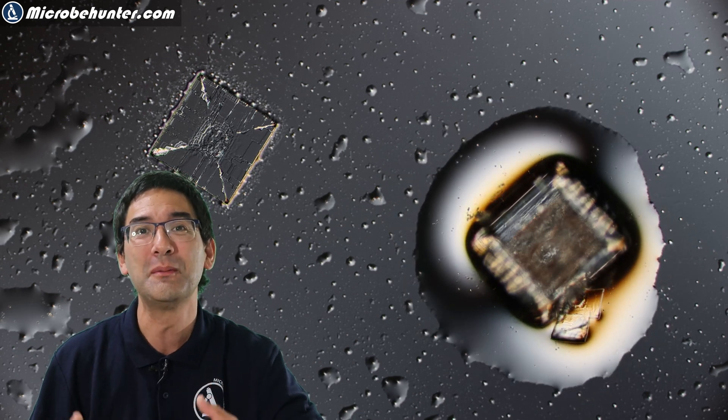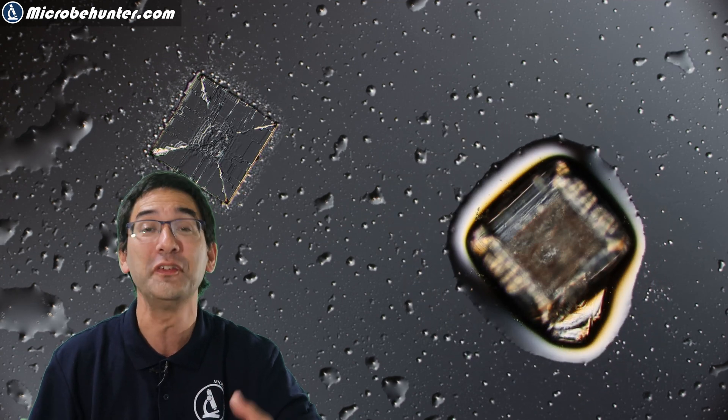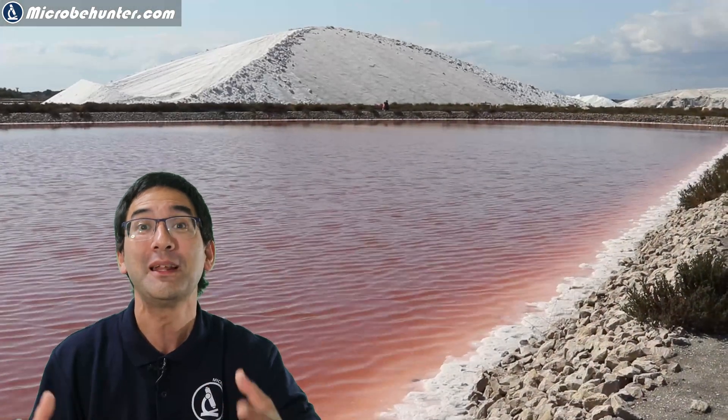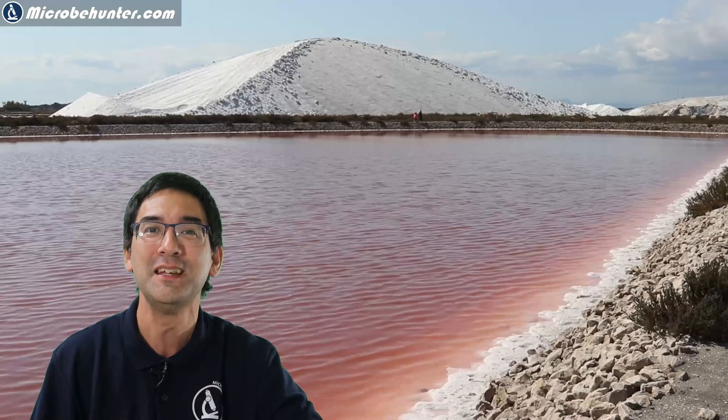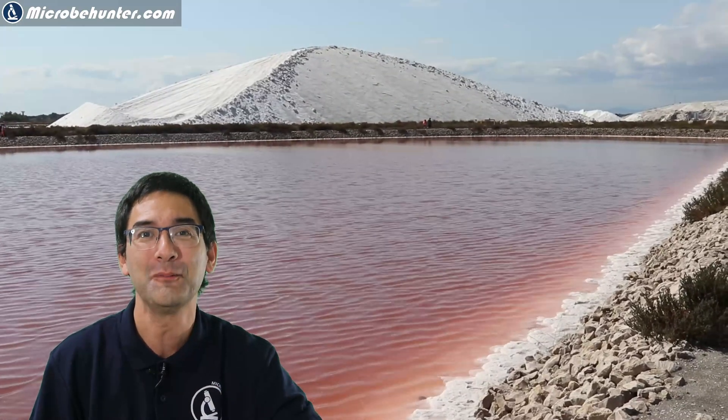Today I'm going to show you some beautiful salt crystals dissolving and forming directly under the microscope, but I would also like to show you the place that I visited, because I think many of you might not have yet seen a pink salt lake before. So stay tuned.